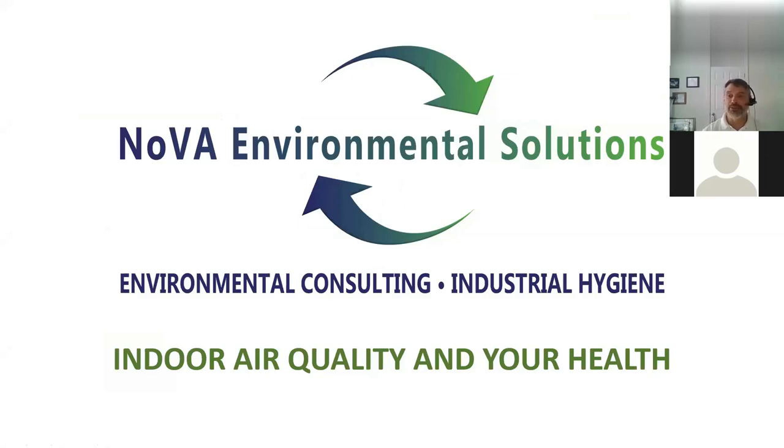My name is Paul Berger. I'm president and senior industrial hygienist from NOVA Environmental Solutions. Based here in Winchester, we do environmental consulting and industrial hygiene work — essentially anything environmental, whether it be indoor air quality, mold, water testing, bacteria, or industrial hygiene services. We do that type of inspection and testing work.